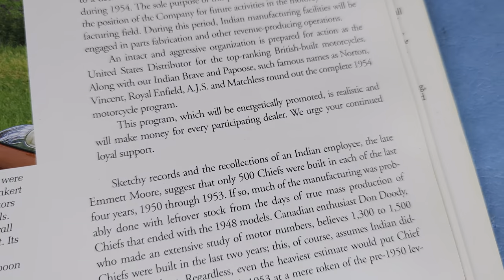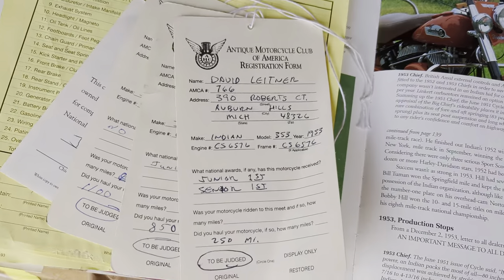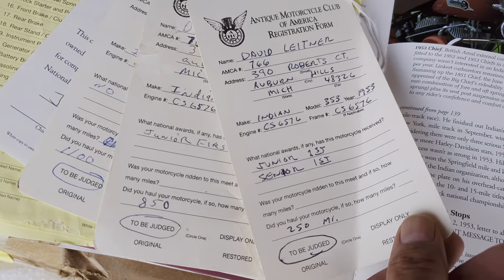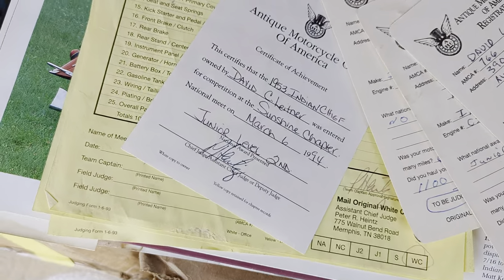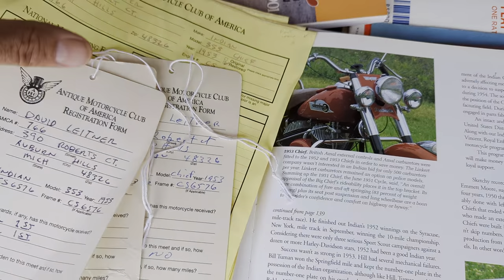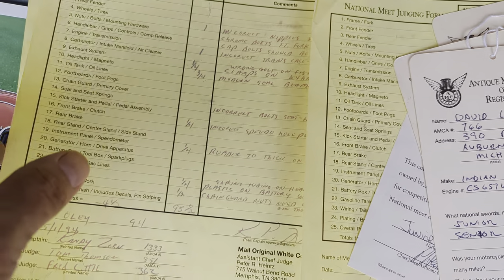And I love this tangerine color — it's beautiful. Antique Motorcycle Club of America registration forms and score sheets from that. It came in senior, junior first. There's a bunch of them in junior level. You can see all these on our website — I took tons of photos.